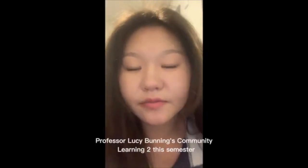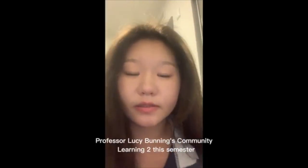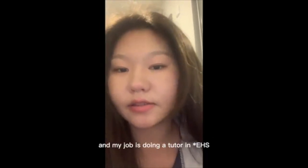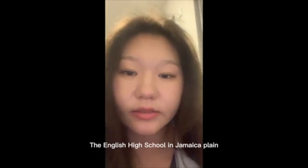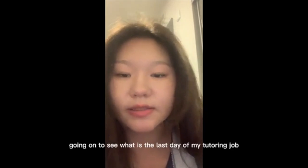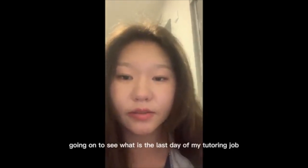I took Professor Lucy Bunning's Community Learning II this semester, and my job is doing a tutor at the English High School in Jamaica Plain. I came from Beijing, China, and I'm excited to see what happens on the last day of my tutoring job.